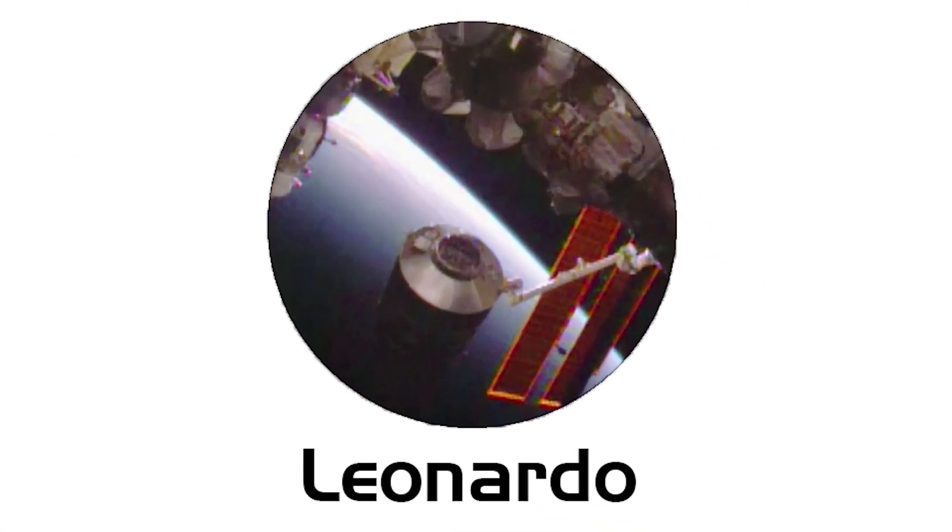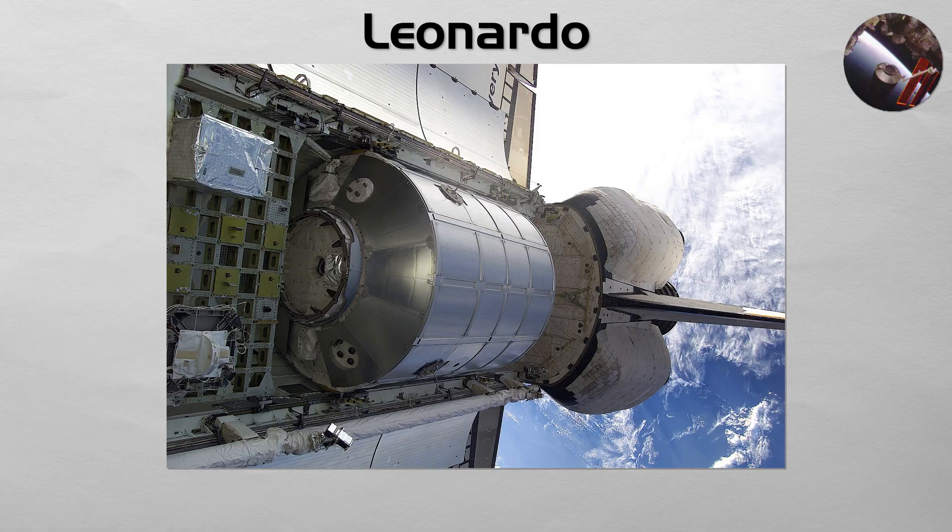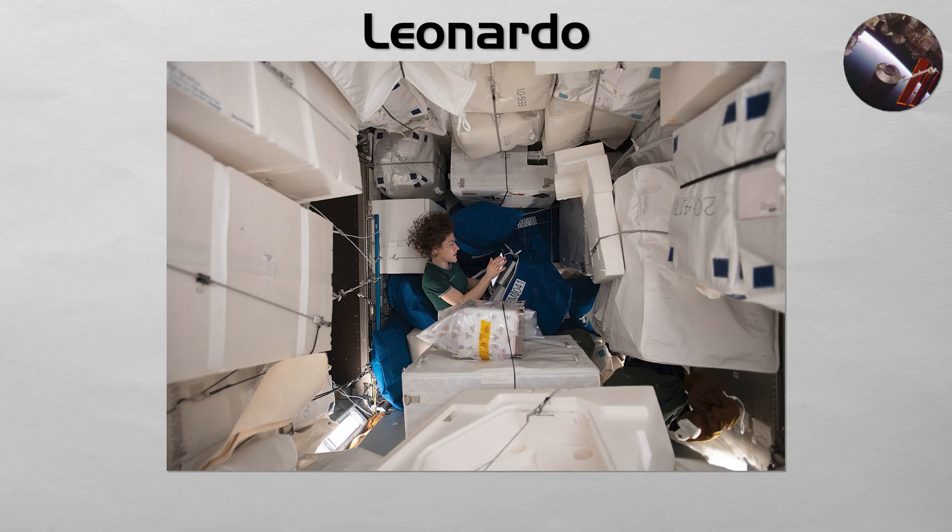Leonardo. A retired Italian-built cargo carrier given a second life. Leonardo was one of three multipurpose logistics modules that flew inside the space shuttle's cargo bay to deliver supplies. After its final flight, it was modified and permanently attached to the station, where it now serves as a large closet, providing much-needed permanent storage space for spare parts and supplies.